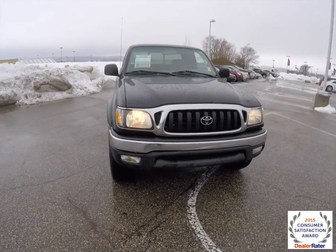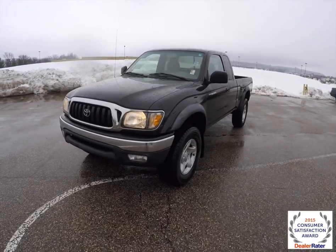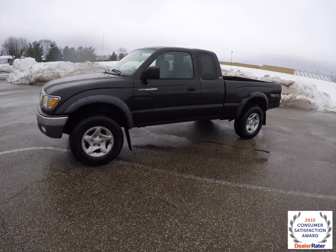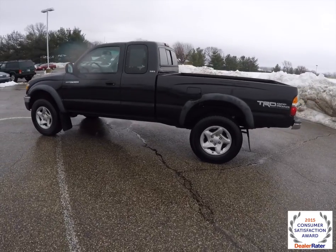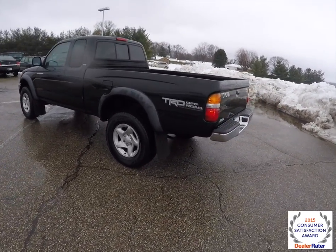Hello everyone. Today we're going to take a quick walk around look at this 2001 Toyota Tacoma Pre-Runner SR5 Extra Cab. This Tacoma is in black sand pearl. It has the oak cloth bucket seats. It is a rear wheel drive, powered by a 2.7 liter four cylinder engine with a four speed automatic transmission.